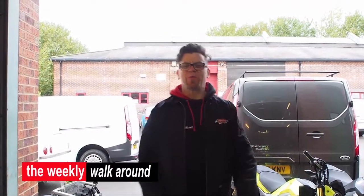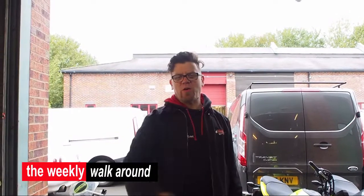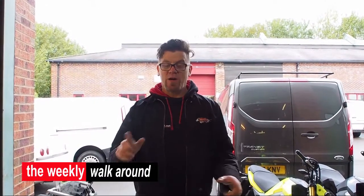Good morning, welcome to Aprilia Performance. Welcome to the Monday morning walk around, or weekly walk around, or whatever you want to call it. Today we're going to give you a bit of a wander around like we normally do.